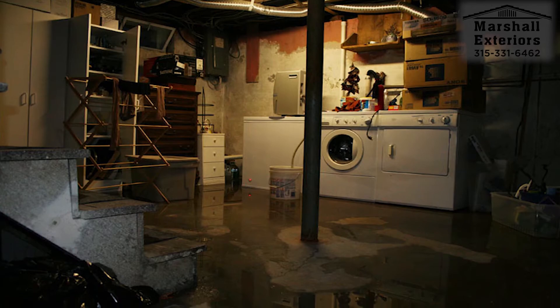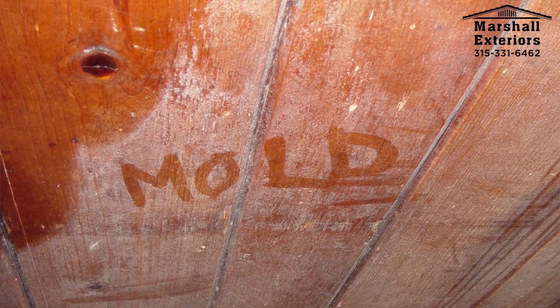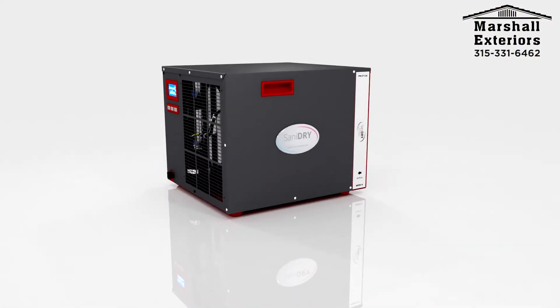This dampness in basements causes damage to your stored items, causes mold to grow, and makes your basement smell. The Sanidry Sedona High Performance Basement Air System is the answer.